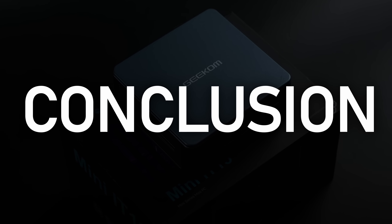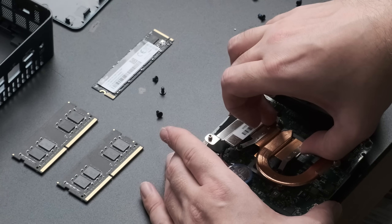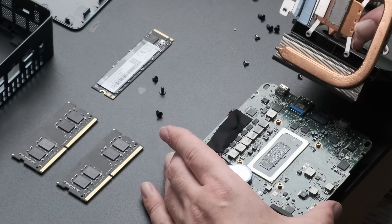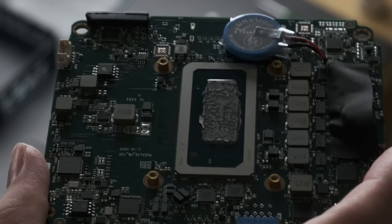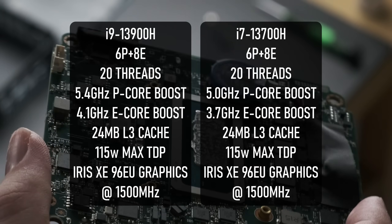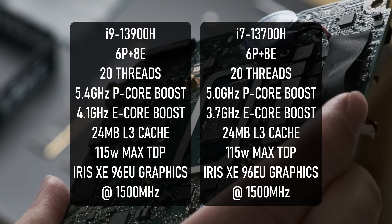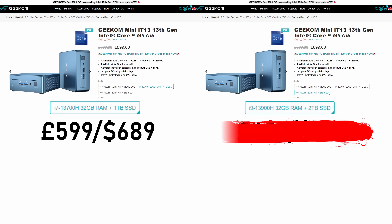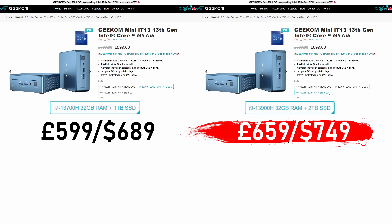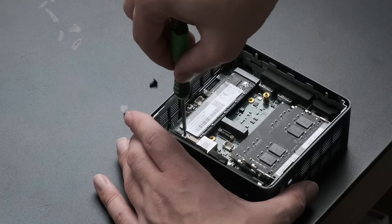In summary, the Mini IT13 sacrifices quite a lot of processing power in order to keep within Geekom's heat and noise parameters. The highlight feature of the world's first i9 in a mini PC sounds very impressive, but with an 80W power limit the CPU can't really fulfil its potential. The i7 has the same number of P-cores, E-cores, total threads, and the same iGPU — the only difference is clock speeds, and if it has the same TDP limit as the i9, I don't think there'll be a practical difference between the two. On the other hand, after the £40 discount code you're only paying £60 more for the i9 over the i7, and you're also getting double the flash storage — that extra terabyte might be worth the money on its own.